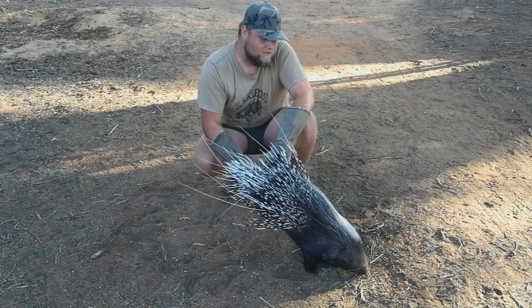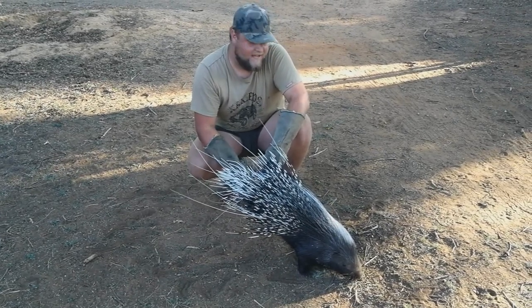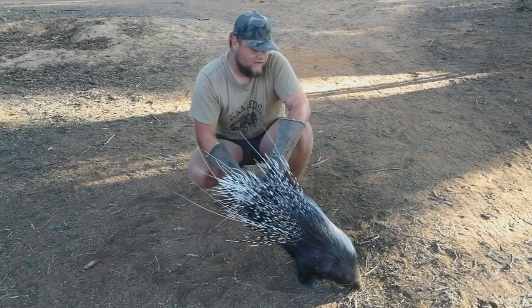Now these guys make very deep holes with quite a lot of tunnels as well, where they stay. Now these guys are nocturnal, so they come out at night.